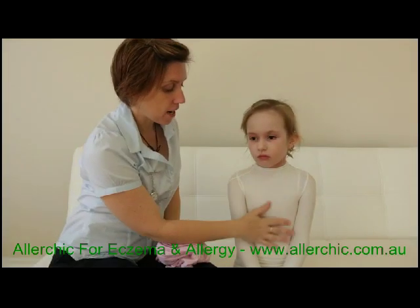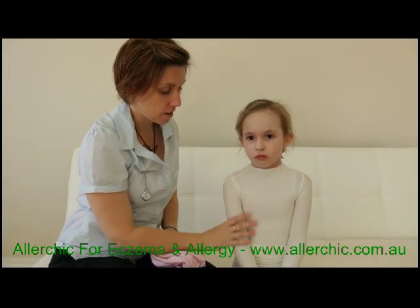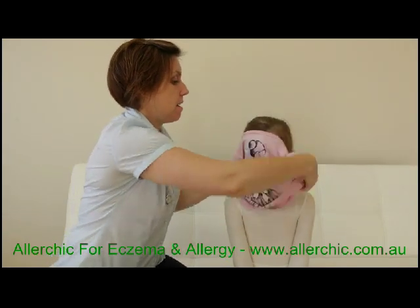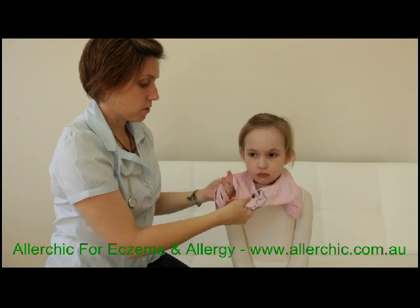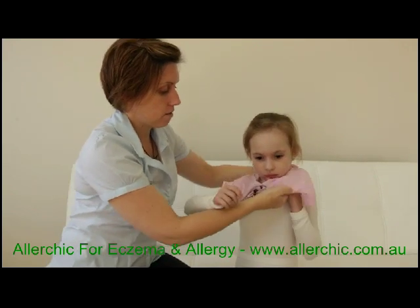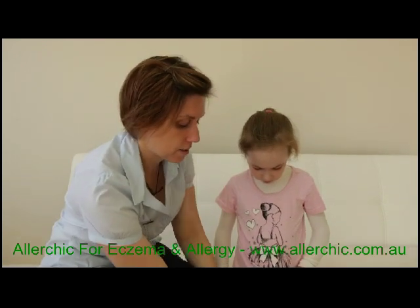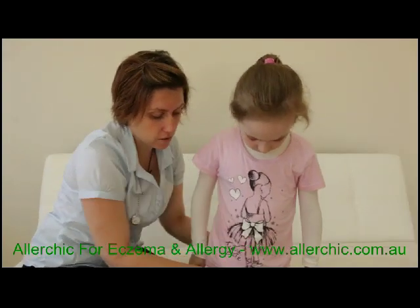Now we've got our wet layer of Tubifast, we've got the dry layer, it's all smooth and beautiful against the skin. We can just apply the pyjamas as normal, right over the top of the Tubifast suit that we've created here.